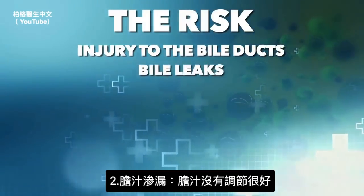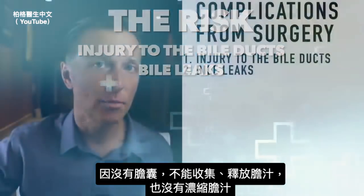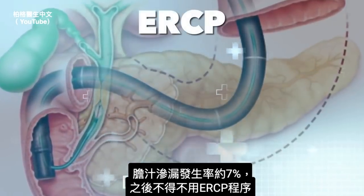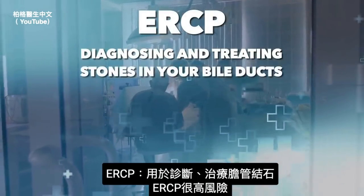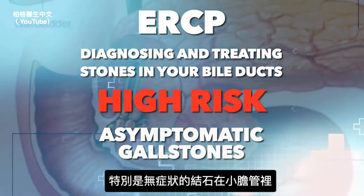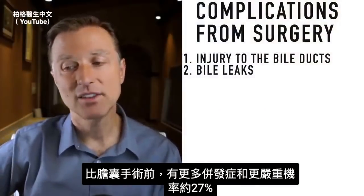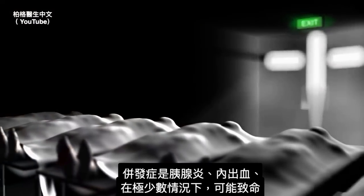Number two: bile leaks — now there's leaky bile that's not being regulated because you don't have a gallbladder to contract and concentrate the bile. This happens about 7% of the time, and they may use a procedure called ERCP, which is used both for diagnosing and treating stones in the bile ducts. The risk of having complications worse than your current symptoms is about 27% — complications could include pancreatitis, internal bleeding, and in rare cases, it could be fatal.